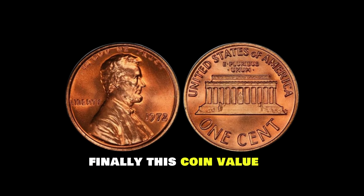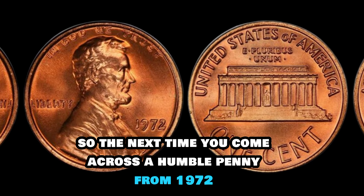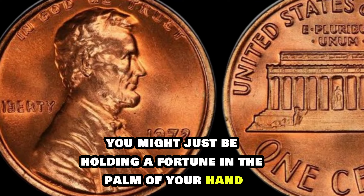Finally, this coin's value is $2 million dollars. So, the next time you come across a humble penny from 1972, take a closer look. Who knows? You might just be holding a fortune in the palm of your hand.